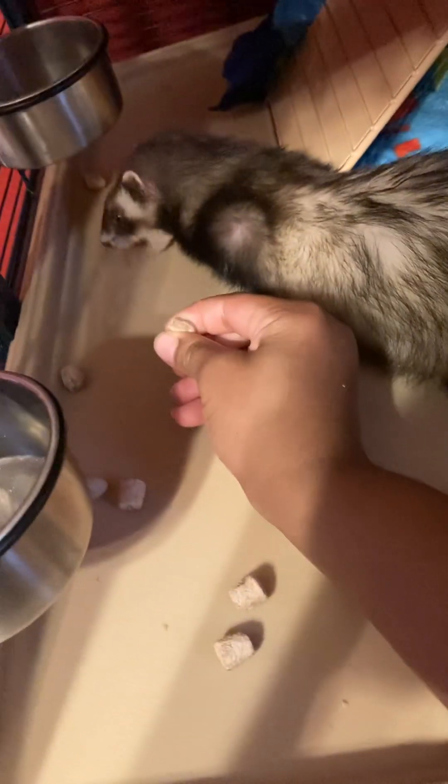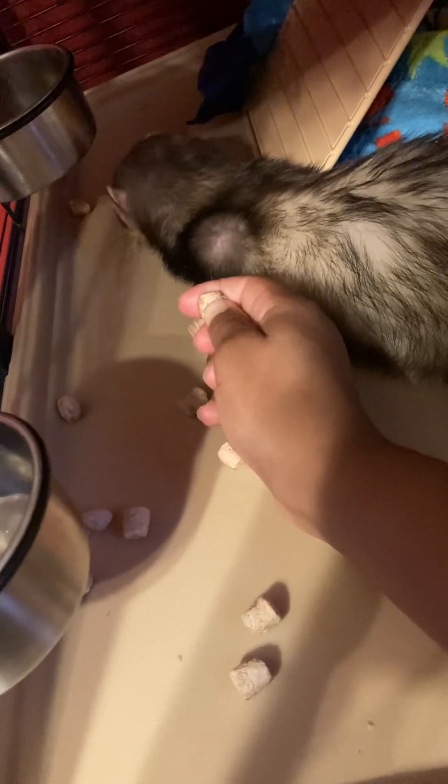I don't know why they just look like an otter with a mask, but they are related to otters, so it does make sense. Some people actually keep ferrets as pets even though they're most likely to be wild.